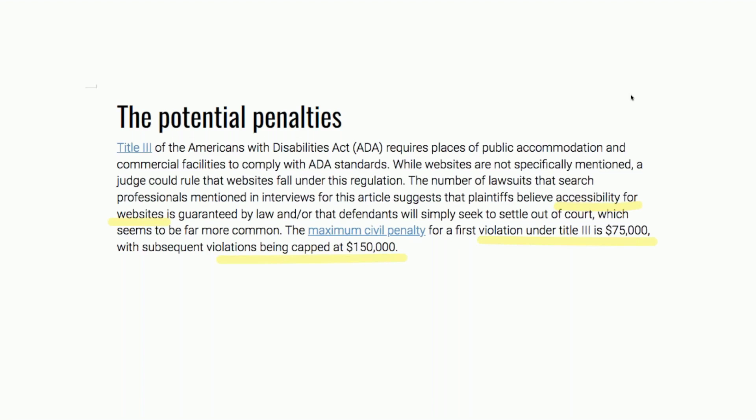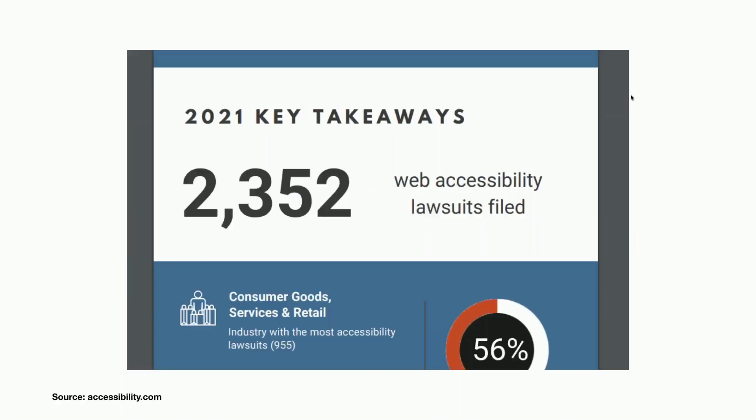These law firms go after small business websites, hotel websites, and now also e-commerce websites. A lot of my peers and other people are interested in e-commerce — they have a website, they sell some services — and they are being sued for $50,000 as well, which is pretty crazy.